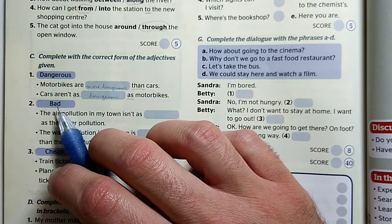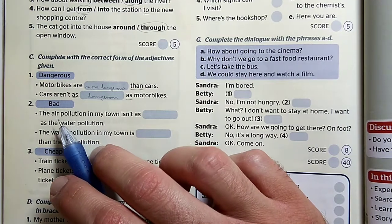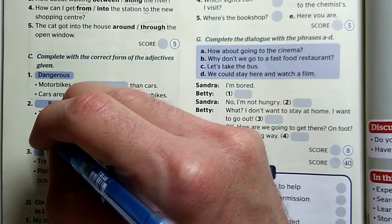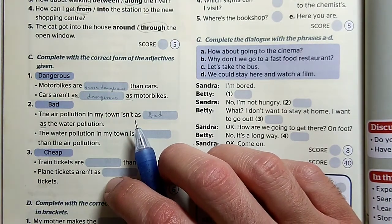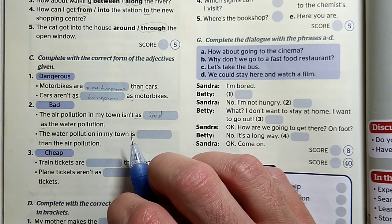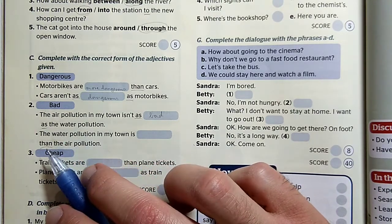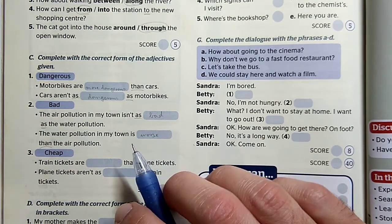Következő: bad, worse, the worst. A légszennyezés a városomban nem olyan rossz, mint a vízszennyezés — megint ott van a két 'as', szóval alapfok: The air pollution in my town isn't as bad as the water pollution. The water pollution in my town is... — megint ott van a 'than', akkor középfokot használunk. The water pollution in my town is worse than the air pollution.